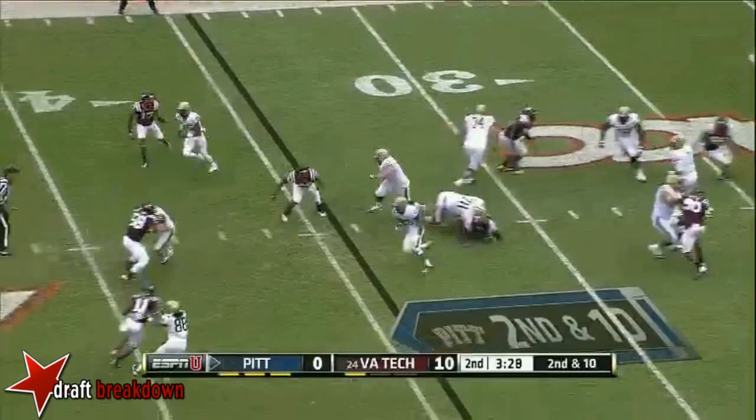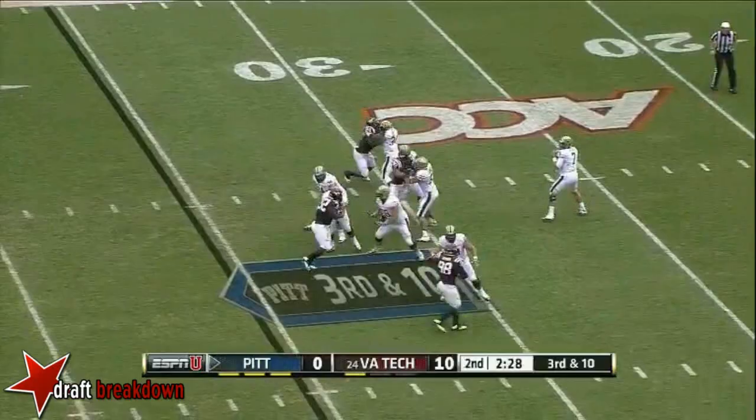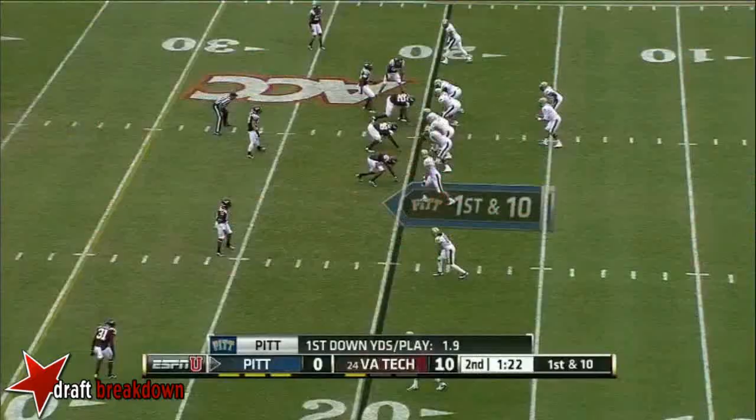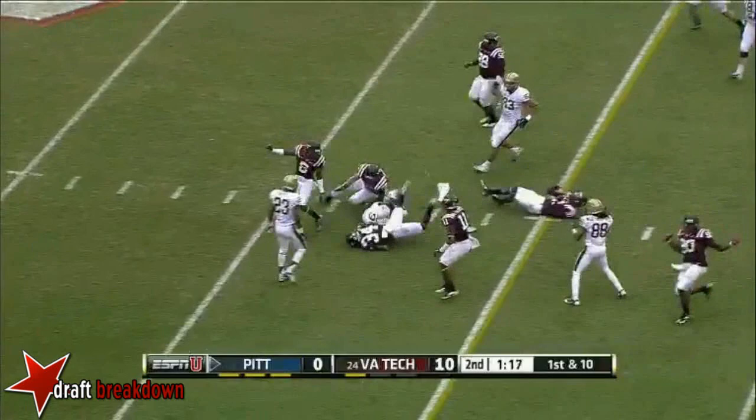On the draw play, there's some room up the middle and a pickup of five. Savage with some happy feet, incomplete on first down. But now they trail by ten. They'll run it again on first down — Isaac Bennett with some room — and he picks up a yard for Pitt.